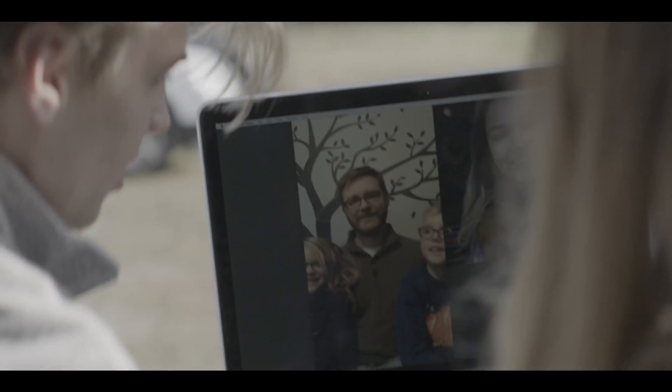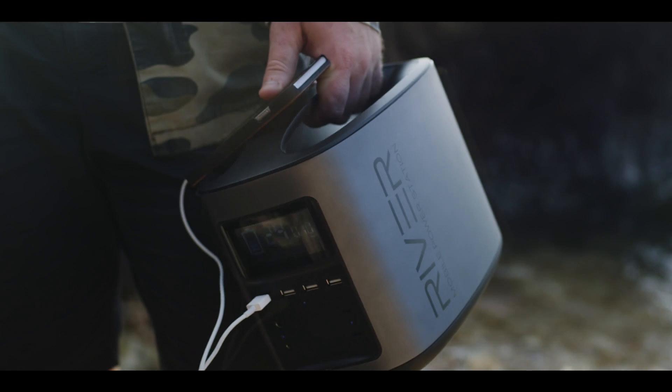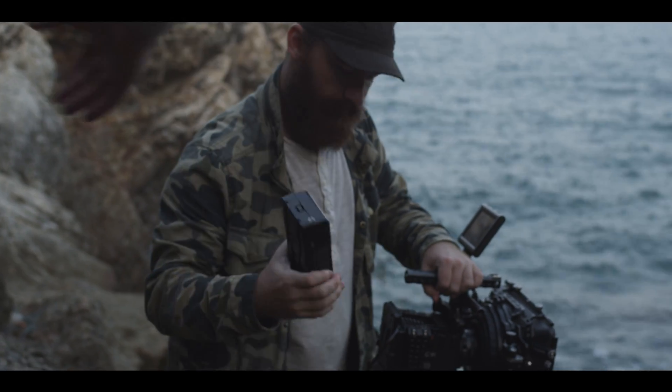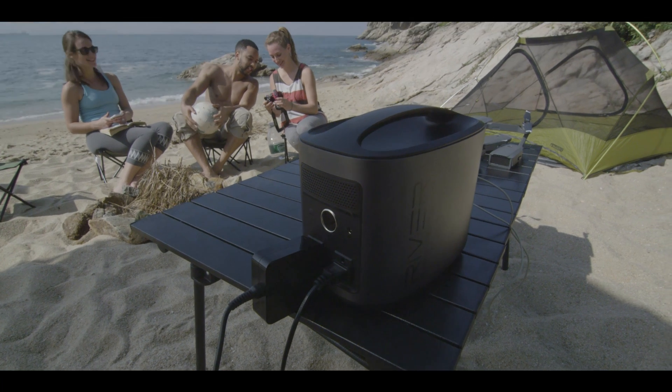Applications for battery power are endless. River isn't just an accessory — it's your power companion for harnessing clean energy anywhere, so you're free to go everywhere. And by the way, this isn't just a concept. River has been tried and tested.